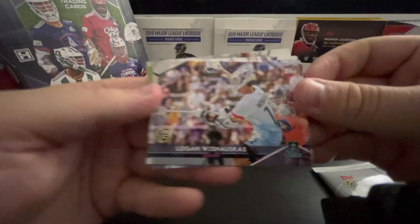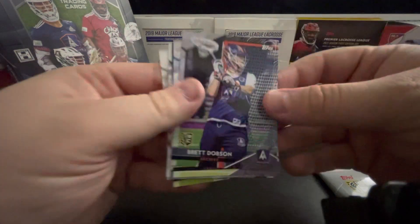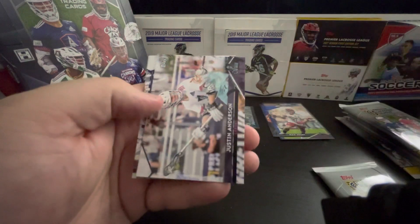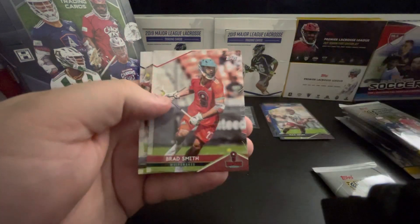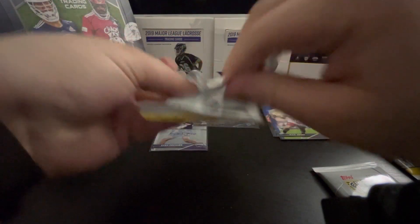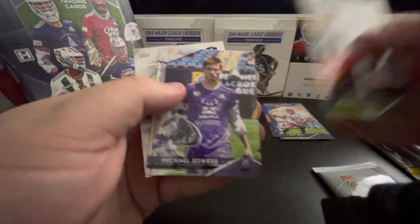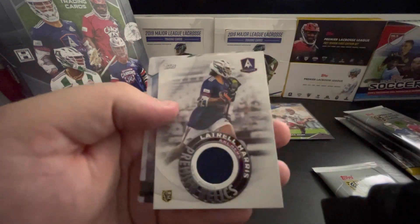Man, this is so much more fun to have this. Logan Musnoskas — rookie. Brett Dobson — rookie. Paul Hall, Field Generals. Justin Anderson. Christian Mazzone. Brad Smith. And Max Adler. Dane Smith. Michael Sowers. Matt Moore — rookie. Man, what a pack. There it is — I was not right. Luttrell Harris — patch. Very nice. Tim Troutner. And Tim Muller. That was a pretty good pack right there.